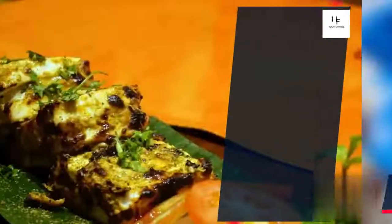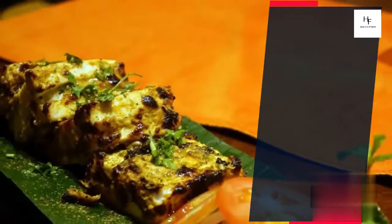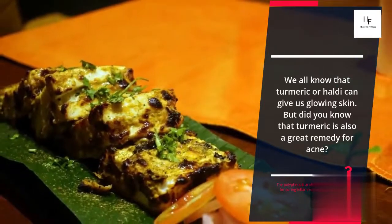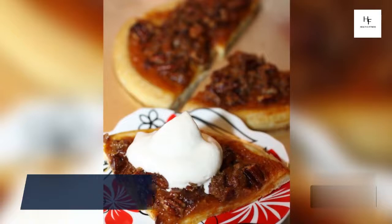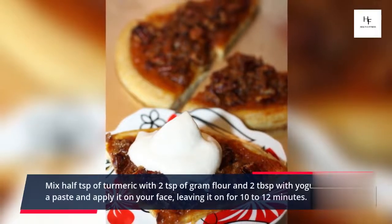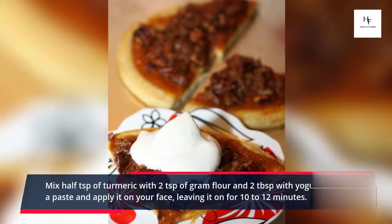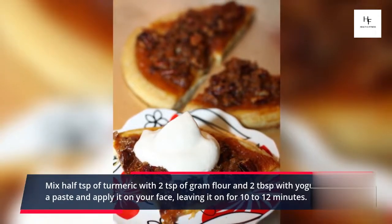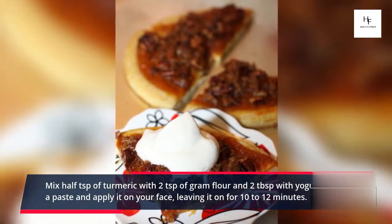Turmeric and Honey: We all know that turmeric or haldi can give us glowing skin. But did you know that turmeric is also a great remedy for acne? The polyphenols and curcumin in haldi are great for curing inflammatory conditions like acne. Mix half a tablespoon of turmeric with 2 teaspoons of gram flour and 2 tablespoons of yogurt. Make a paste and apply it on your face, leaving it on for 10 to 12 minutes.